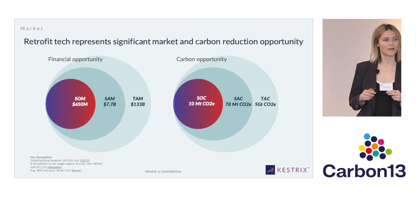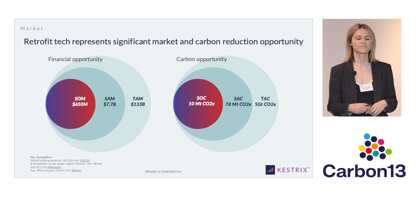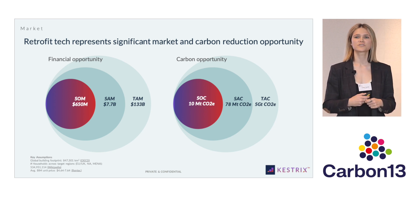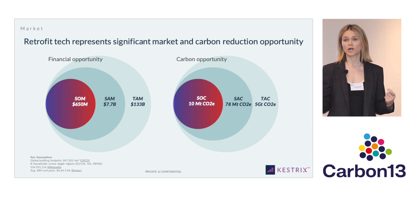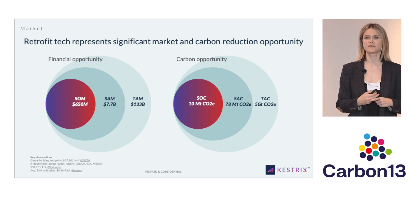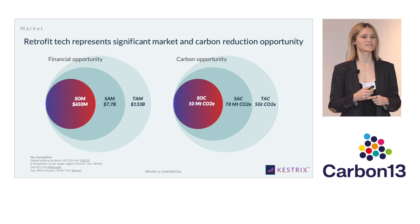Retrofit tech represents a massive financial and carbon abatement opportunity. We've identified a total addressable market of $133 billion US dollars, of which we believe we can capture $650 million in revenues by year 10 of operation. From a carbon perspective, retrofit represents a five gigaton abatement opportunity from a total addressable carbon perspective, and 10 megatons of reduction are possible with Kestrix.